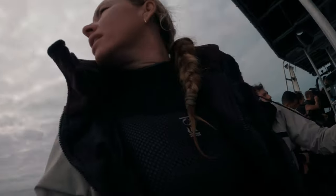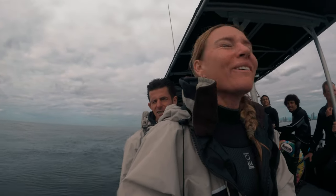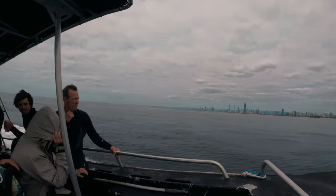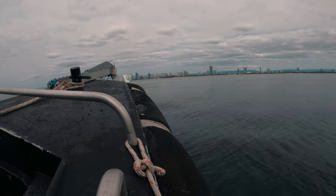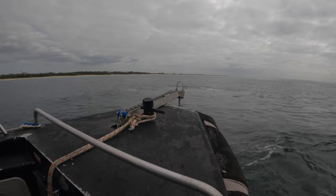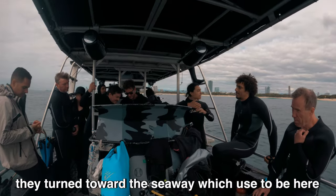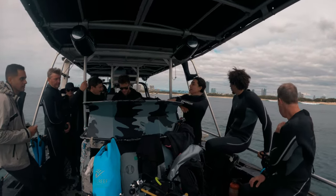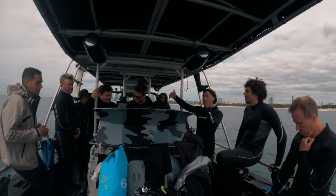We are heading to our next dive site — the Scottish Prince shipwreck. We just passed a whale on the way there! So even though it's cold diving this time of year, you get to see whales — if you lose some, you gain some. The story goes that they hit some bad weather and turned in towards the seaway, which used to be here, and ran aground. The ship still lies here today in just 12 meters of water, 60 meters long.